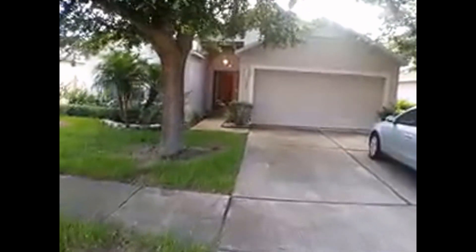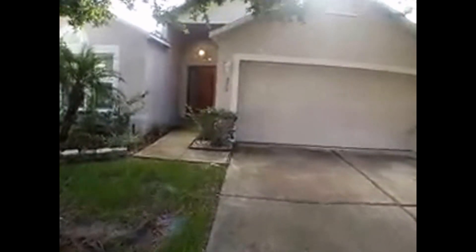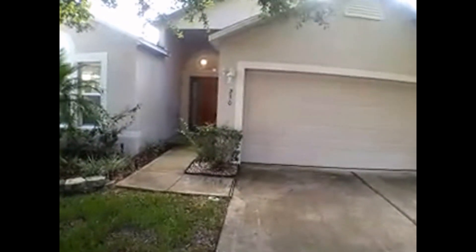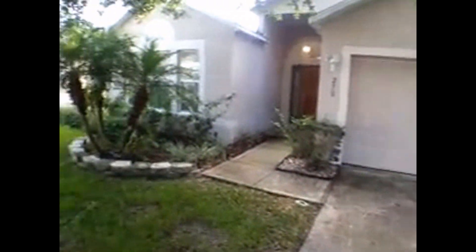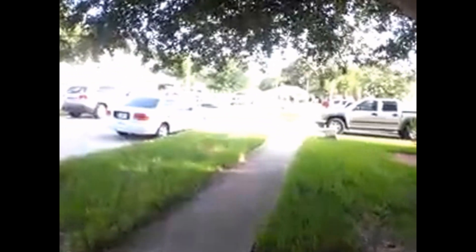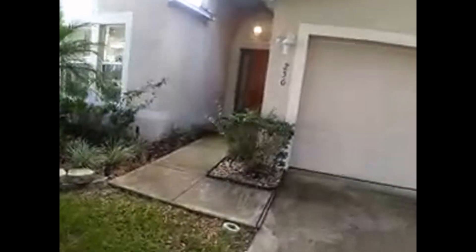Hello ladies and gentlemen, today we're doing a video tour of a property located at 250 Pleasant Gardens Drive here in Apopka, Florida. Before we go into this property, let's take a look around the neighborhood. It's on a cul-de-sac, so you don't have a lot of cars coming up and down the street. As we pan left or right, we see that people take pride and ownership in their properties around here.